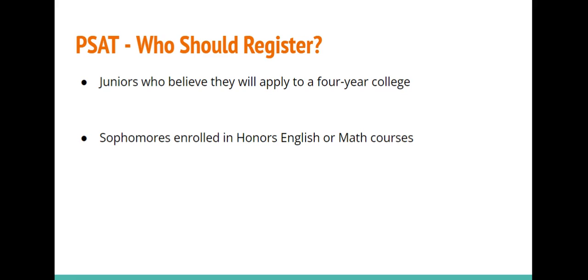As well, sophomores who are enrolled in honors English or math courses are eligible to take the PSAT as an early opportunity to experience the test. In addition to being a practice for the real SAT, the PSAT can connect students with college and career resources and scholarship opportunities.